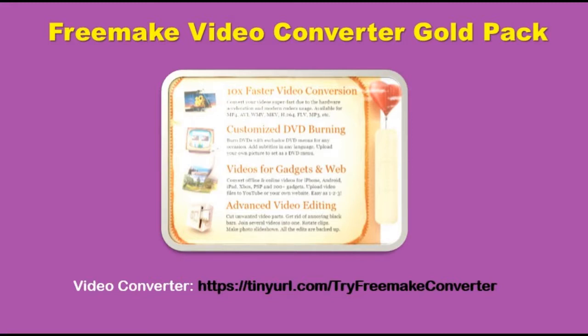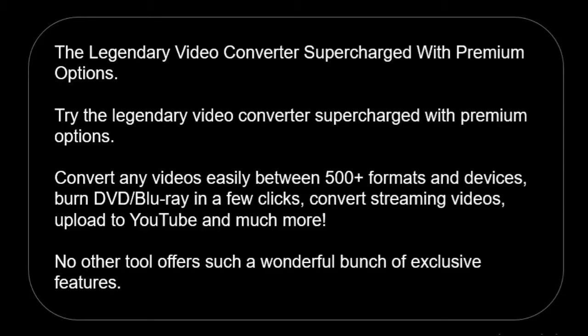Freemake Video Converter Gold Pack — the legendary video converter supercharged with premium options. Convert any videos easily between 500 plus formats and devices, burn DVD or Blu-ray in a few clicks, convert streaming videos, upload to YouTube and much more.